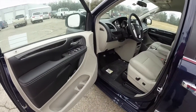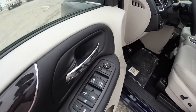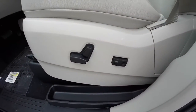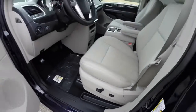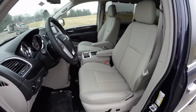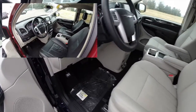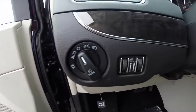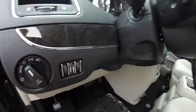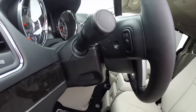Inside we have power heated mirrors, windows and door locks, and power rear vent windows. There's an 8-way power driver seat with 2-way adjustable lumbar support. This interior is rather unique as most of these have black leather seats. The vehicle is equipped with automatic headlamps with fog lamps, panel dim and ambient light dim, and a leather-wrapped heated telescoping steering wheel with audio controls.